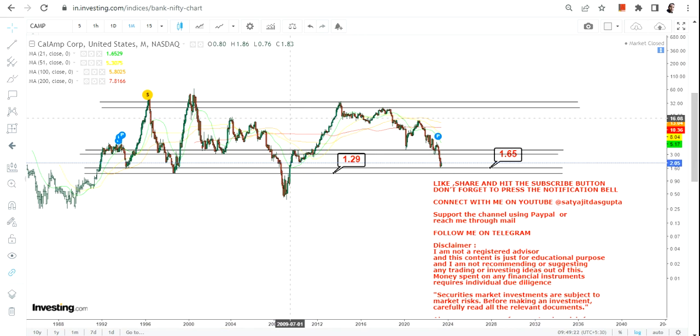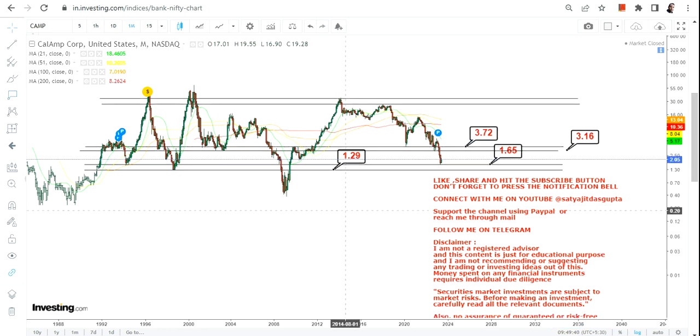The risk/reward is very good right now. The most important rule: do not go below 1.29 — that is your stop loss. If the stock falls below 1.29 and closes below that level, there is no point holding on. The stock must continue to sustain above 1.65 for any further upside move.